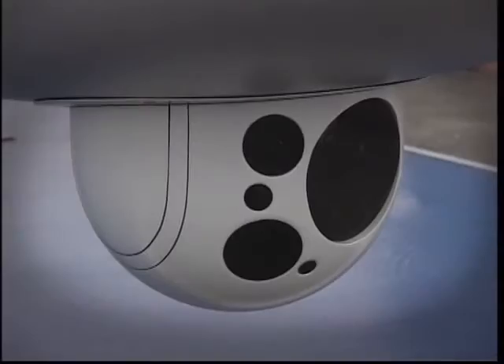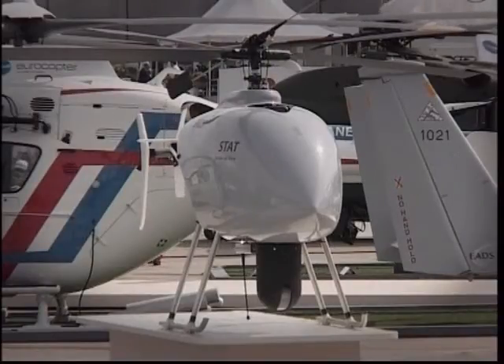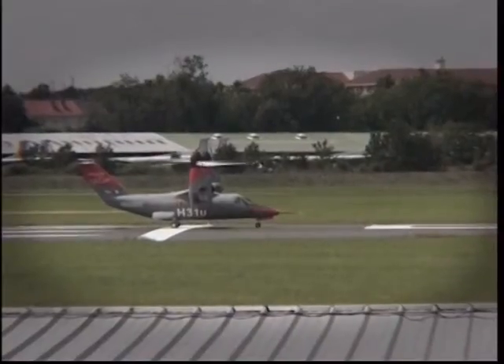Unmanned air vehicles are certainly proving themselves in Afghanistan and in Iraq, and they have become major tools for the military. The Hermes 900 weighs 970 kilograms and has a wingspan of 15 metres. It features larger multi-payload configurations, higher flight altitude, and extended flight time of 40 hours without the need for external fuel tanks.